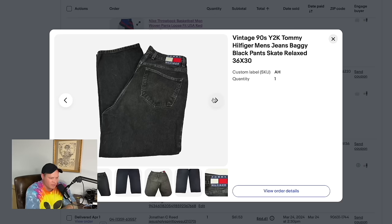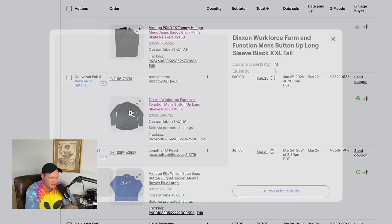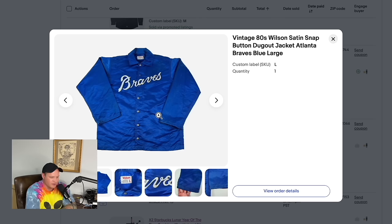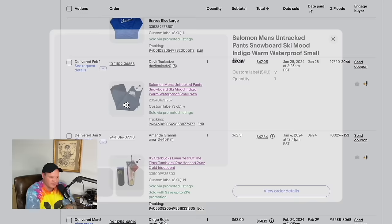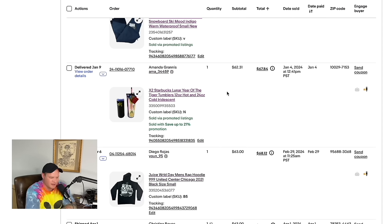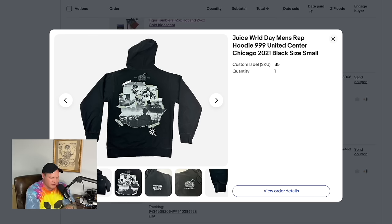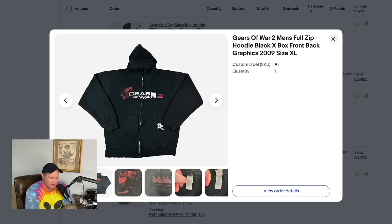Baggy jeans are all the rage — a pair of 90s Tommy Hilfiger baggy jeans sold for $58.87. A Dixon brand jacket from an Arc Thrift store in Colorado sold for $60. An 80s Wilson snap-button Braves jacket, size large, sold for $61.53. Salomon pants from a flea market — paid $5 — sold for $67.05. A bundle of Starbucks tumblers sold for $62.31. A Juice WRLD hoodie from Goodwill for $8 sold for $63.